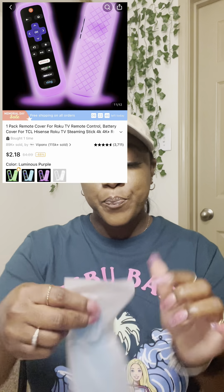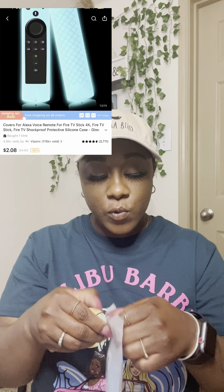First up, I got two remote cases that glow in the dark. I got this purple one for a Fire Stick Alexa remote, and my son picked out a blue one — his favorite color is blue. They're silicone remote cases, very stretchy. You just slide it onto your remote and you're good. I have a Roku TV so this is my Roku remote cover. They had pink, purple, yellow, white, lime green, and neon orange — I of course had to go with purple.